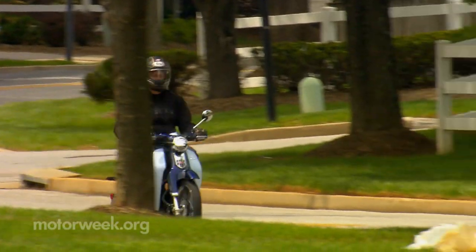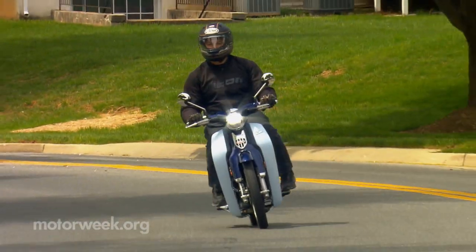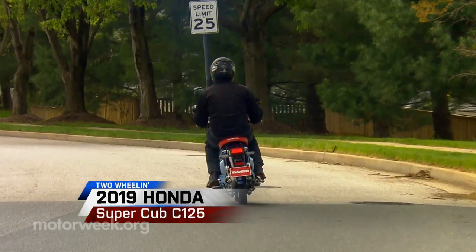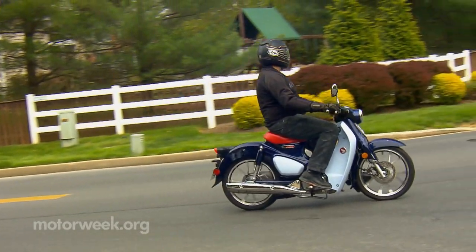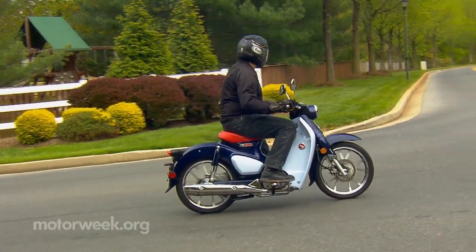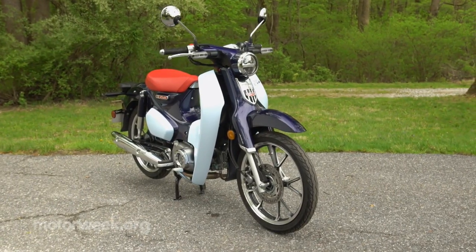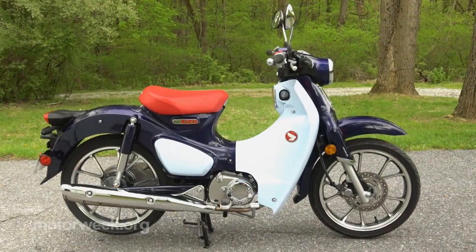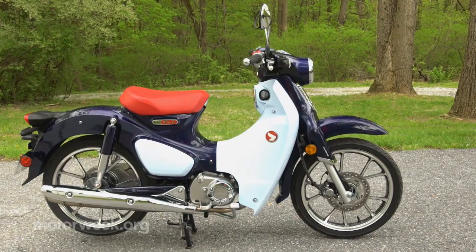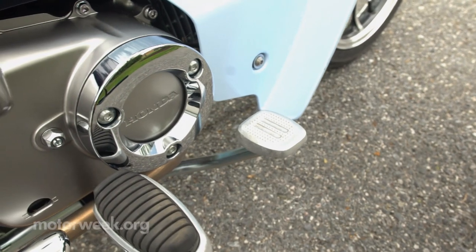Now your chances of actually meeting one of those nice people on a Honda is much better with this Super Cub 125. It is also inspired by, but not a direct copy of, the Super Cub — or CA-100 — that took California by storm in the 60s, while also showing up in Life Magazine and even Beach Boy songs. While it disappeared from our market in the mid-70s, some version of the Super Cub has been sold in other parts of the world ever since. Now it returns here as the C125, featuring the same 125cc single-cylinder engine as the Monkey.